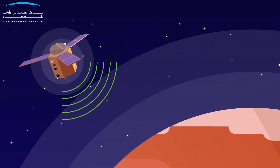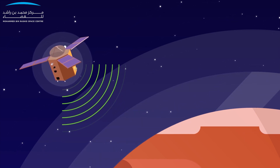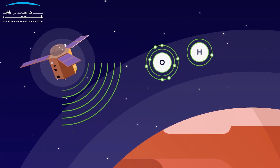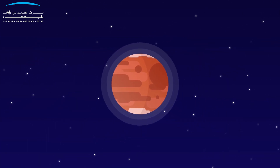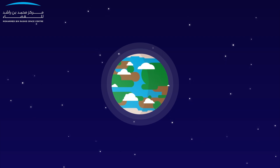EMM will be the first to reveal the connection between conditions in the lower atmosphere and the escape of hydrogen and oxygen from the upper atmosphere. As these are the building blocks of water, this is a process that may have been responsible for the transition of Mars' climate.